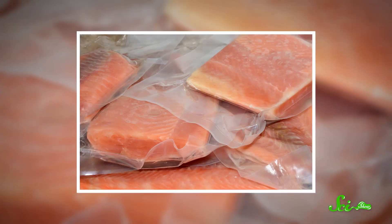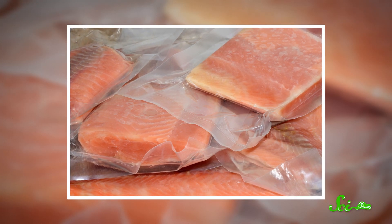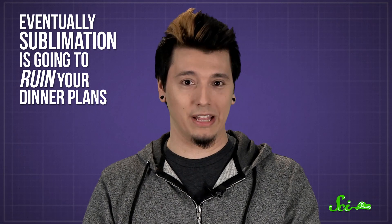You can help delay freezer burn by double-wrapping foods and sealing them in airtight containers to reduce their exposure to air. But if you leave your food in the freezer long enough, eventually sublimation is going to ruin your dinner plans.